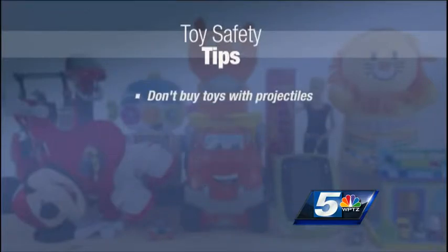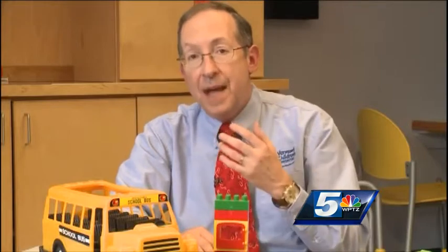As for older children, don't buy toys that shoot projectiles, because yes, they could shoot your child's eye out, but they can also leave small pieces and parts around the house. If you have younger siblings, they can put those parts in their mouths, and that again becomes a choking hazard.